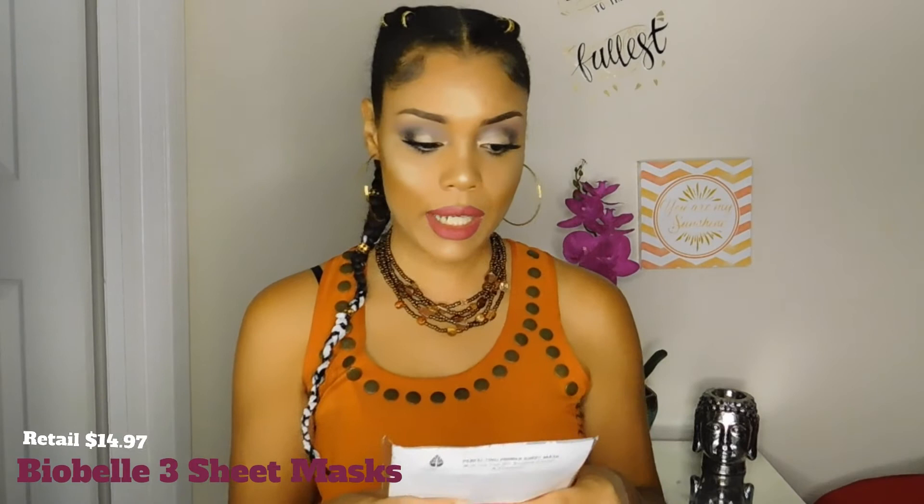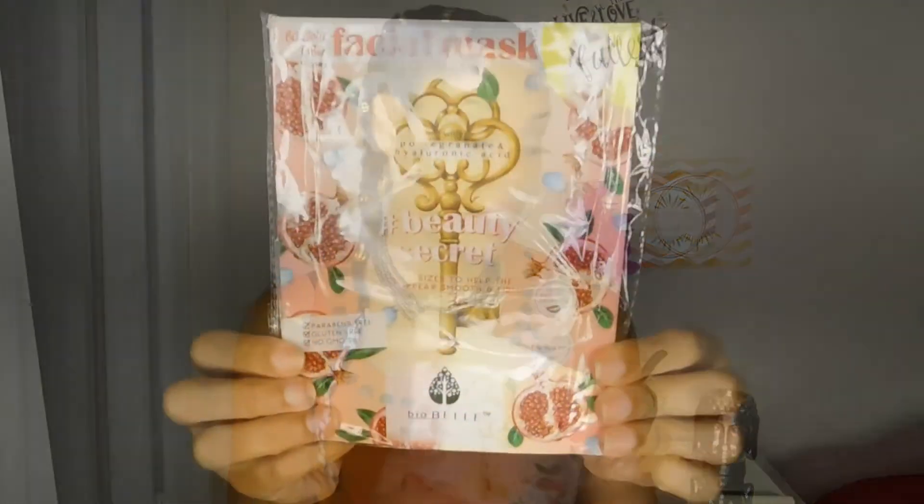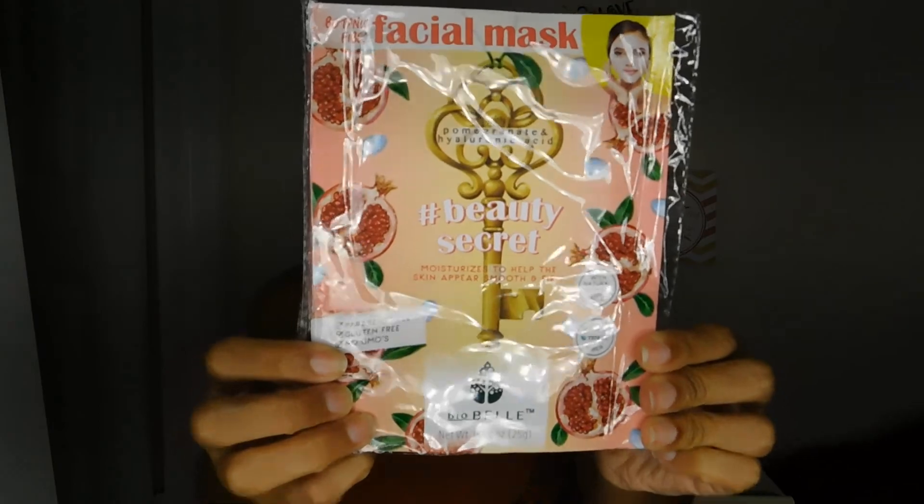The last item is the Botanical Fiber Facial Mask, and it says it's paraben-free, gluten-free, and GMO-free. It's a three-sheet mask and I will be trying this later this evening when I remove all my makeup. It has tea tree oil, rosehip extract, and vitamin C. That mask runs you $14.97.